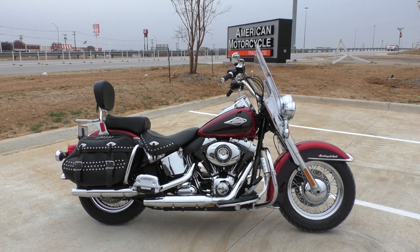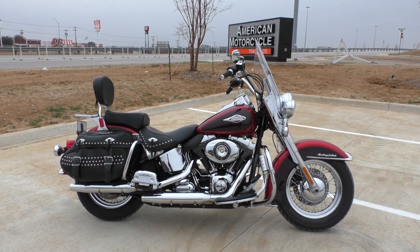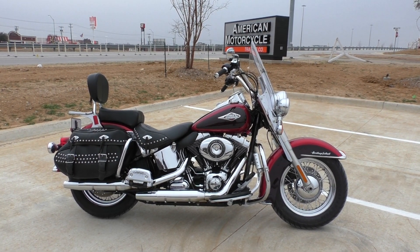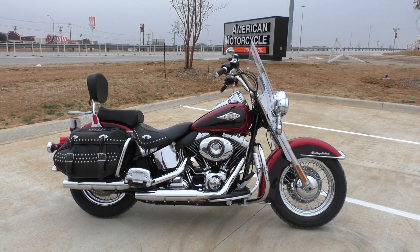What's going on guys? Nick here with Texas Best Used Motorcycles in Mansfield, Texas. Got a great looking 2012 Harley Davidson Softail Heritage Classic with me today.